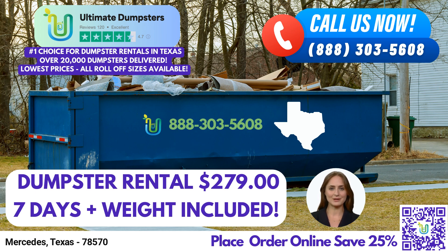The 20-yard dumpster is ideal for mid-sized jobs, including home renovations and small business waste disposal. For larger projects like construction sites or demolition debris, our 30-yard and 40-yard dumpsters provide ample space to handle the task at hand.